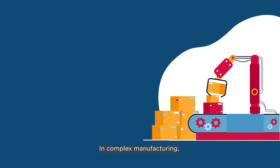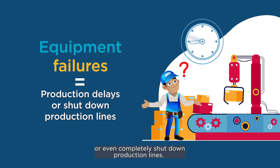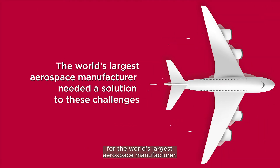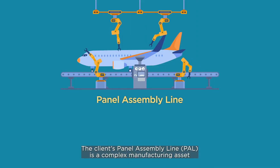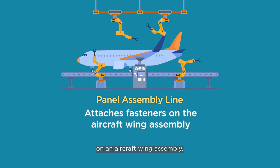In complex manufacturing, unanticipated failures in critical equipment can result in production delays or even completely shut down production lines. These were real-world challenges for the world's largest aerospace manufacturer. The client's Panel Assembly Line is a complex manufacturing asset that automatically installs rivets and fasteners on an aircraft wing assembly.